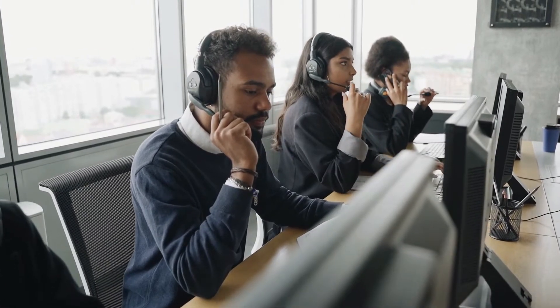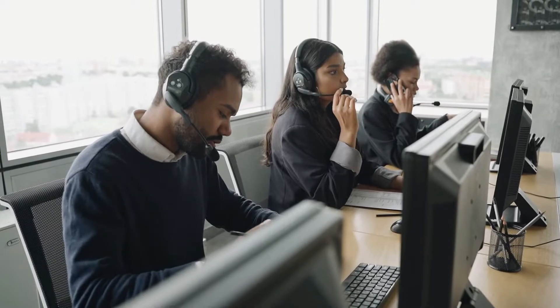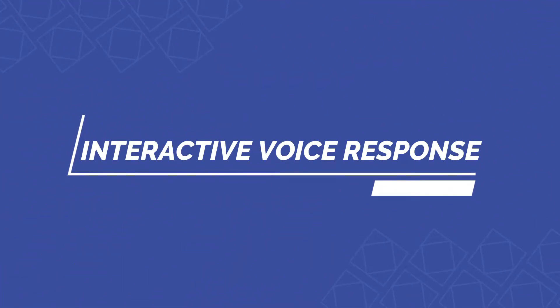An interactive voice response is an important component of the call center industry. IVR is a modern technology that allows individuals to communicate through a computer-based mobile system. This system helps the operator to interact with a caller to provide information and resolve their queries.